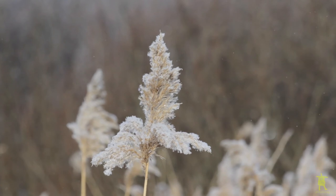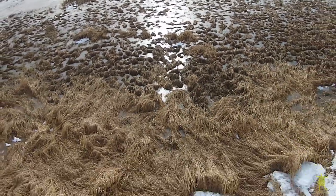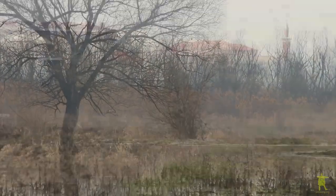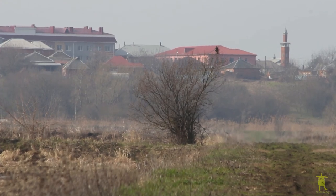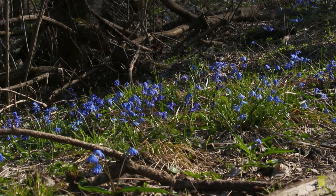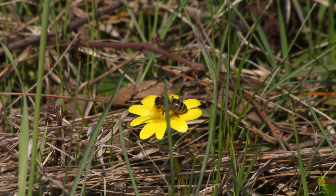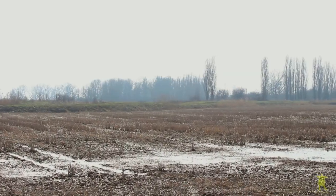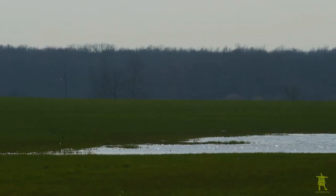The winter in Adygea, where eagle Dandelion stayed, was unusually cold. But the bird successfully tolerated frosts of up to minus 10 degrees centigrade. In spring we decided to inspect that wintering site — it was near the Adygean settlement of Takhtamukay. In March, Adygea's floor is covered with flowers, and the wintering site of our eagle turned out to be harvested rice paddies and winter cereal fields.